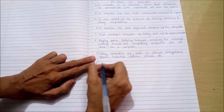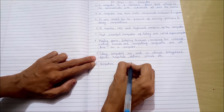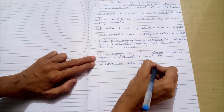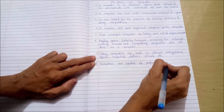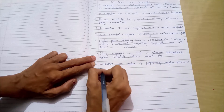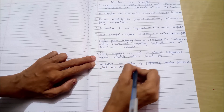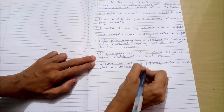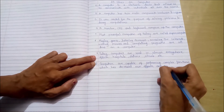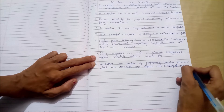Eighth point: Computers are capable of performing complex functions which have decreased our efforts and simplified our life.